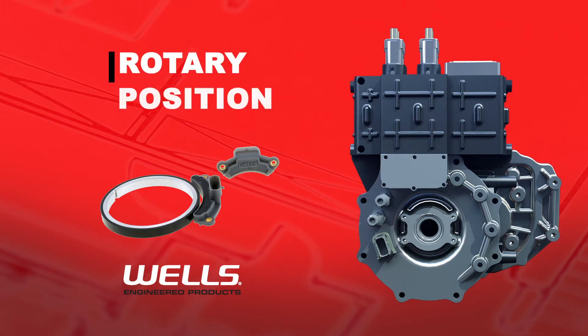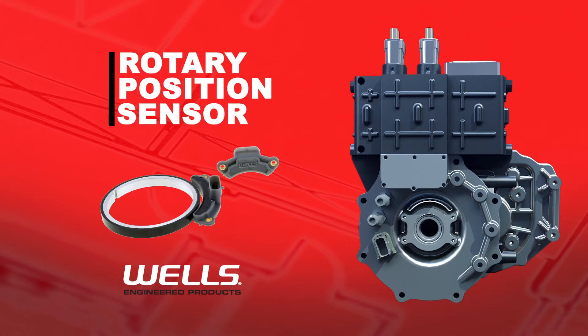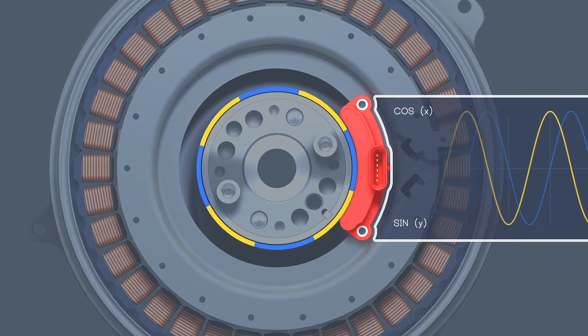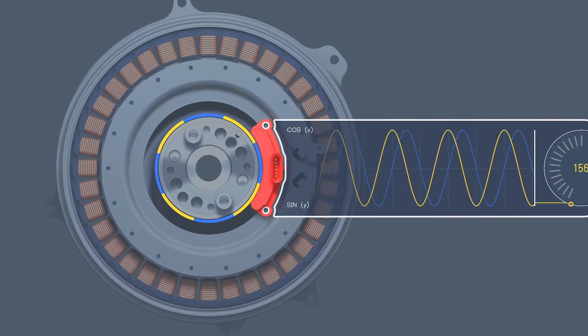Wells Engineered Products' innovative rotary position sensor, protected by multiple patents, performs the same core function as a resolver, but does it better while costing less and taking up less space.